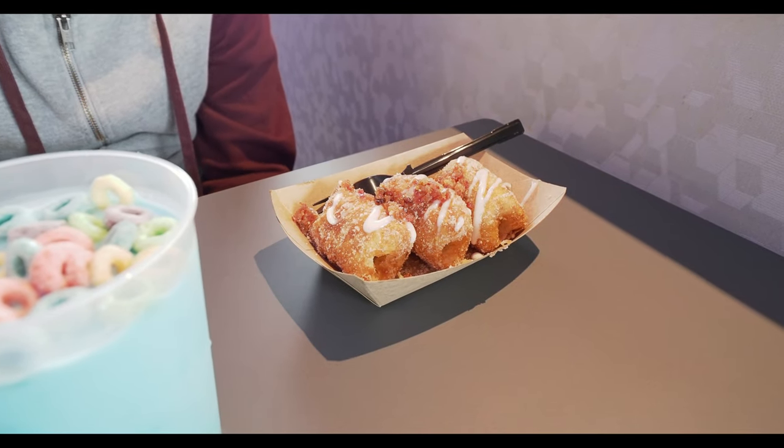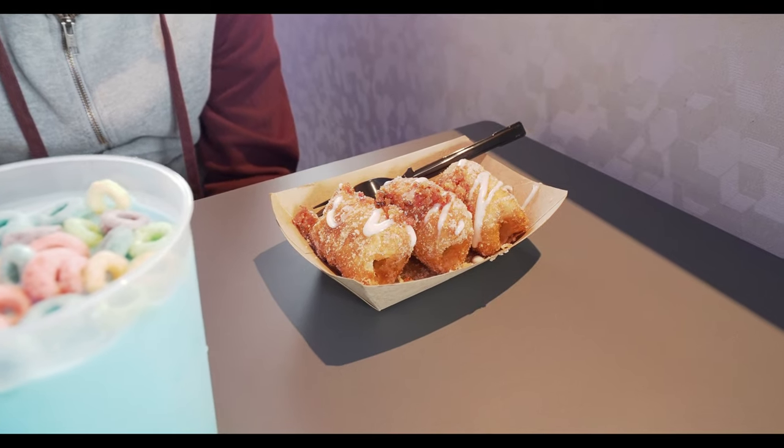I'm not a fan of Fruit Loops, but — Fruit Loops taste bad. They taste like fruit. Now this looks good. I did the fried cinnamon roll bites with cream cheese frosting and candied bacon. Those look — holy, they sound amazing.